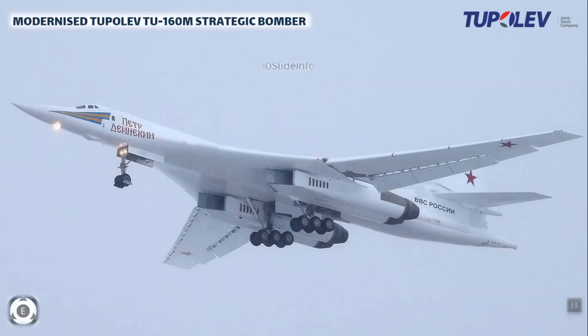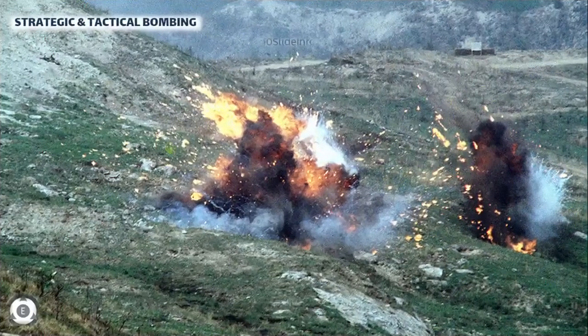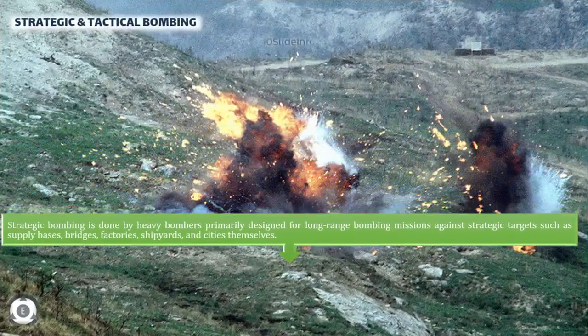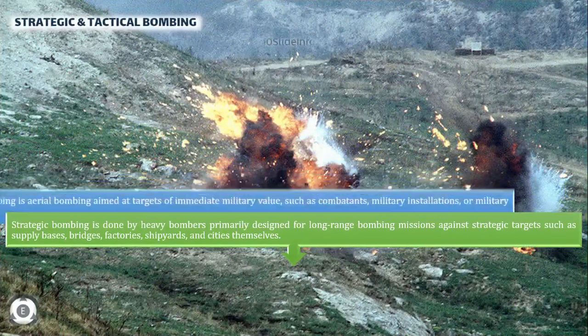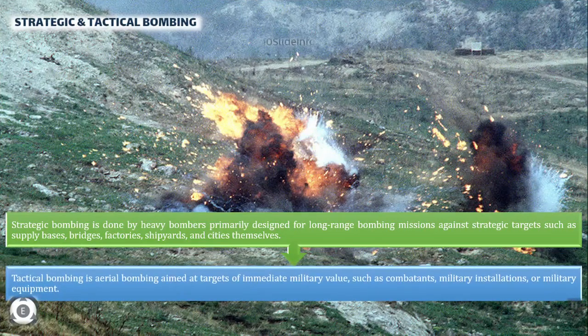There are two major classifications of bomber: strategic and tactical bombing. Strategic bombing is done by heavy bombers primarily designed for long-range bombing missions against strategic targets such as supply bases, bridges, factories, shipyards, and cities themselves. This is to diminish the enemy's ability to wage war by limiting access to resources through crippling infrastructure or reducing industrial output.